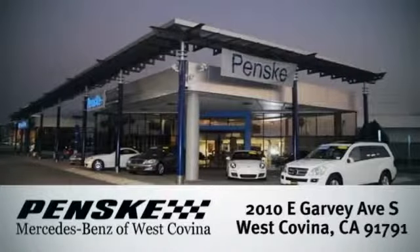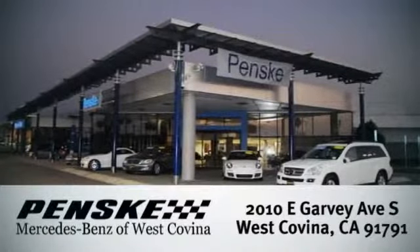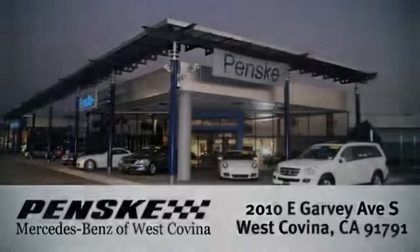Visit today. We're conveniently located at 2010 East Garvey Avenue South in West Covina, California. For more information, visit us at www.Lilifornia.com.